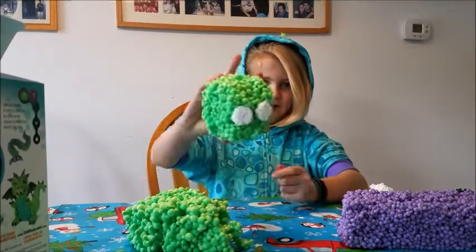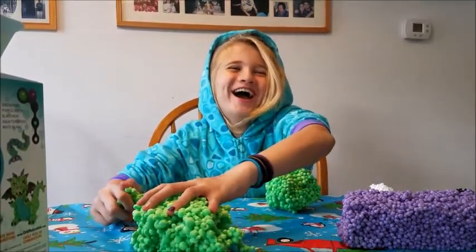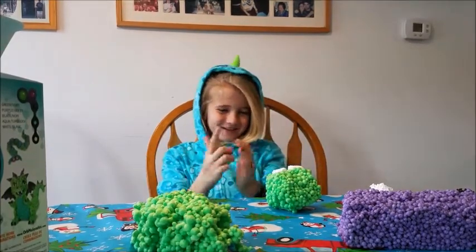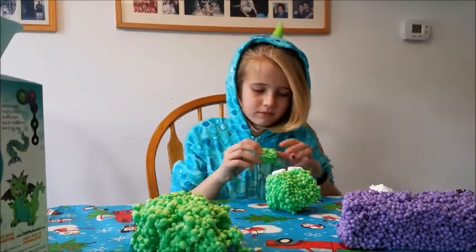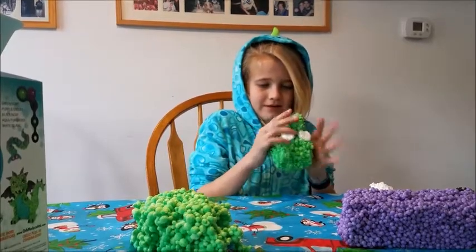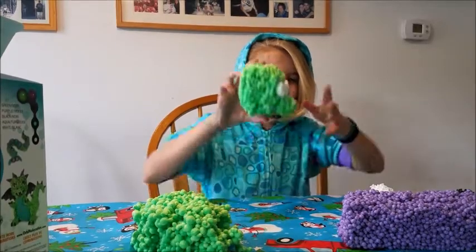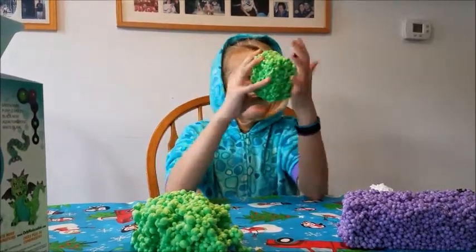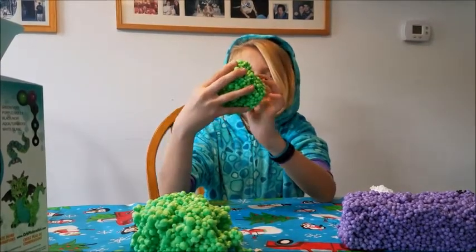It looks like a frog — 'Frogagonon'! Then she adds the nose. 'Oh look, that's cute — oh my god, it looks like Cubert!' It really does. She's going to make it bigger. We'll pause for a bit to let her get the creation built a little more.